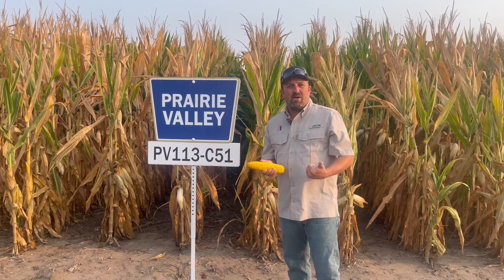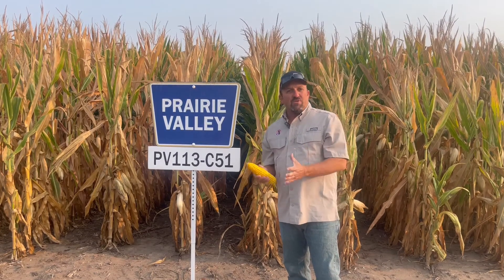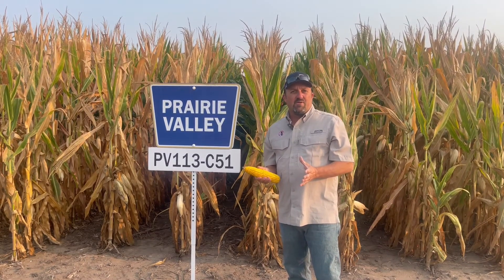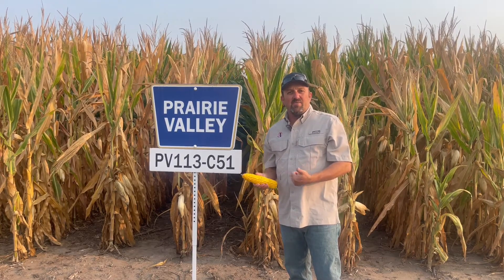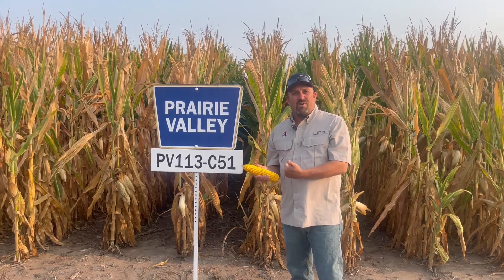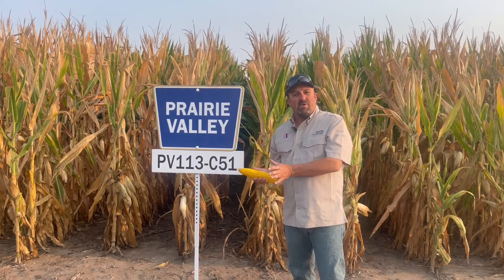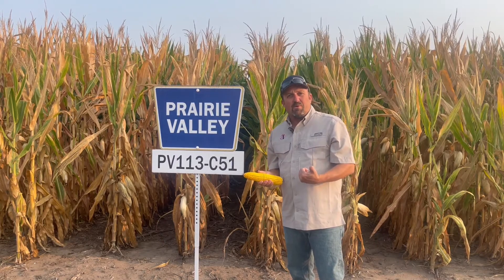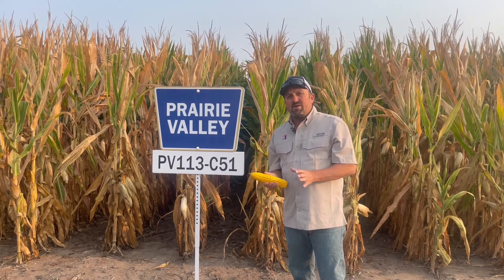Some dry land fields that maybe died a little prematurely — shorter season — I see those coming out in the mid to lower 20s moisture. A few Group 2 soybeans are starting to pull out of the field, hitting that stage. The mid-season 2.4s and 2.5s — we're probably looking at another week, and then obviously we've got the Group 3s lagging behind. All that to say, harvest will be upon us here shortly if it hasn't started already.